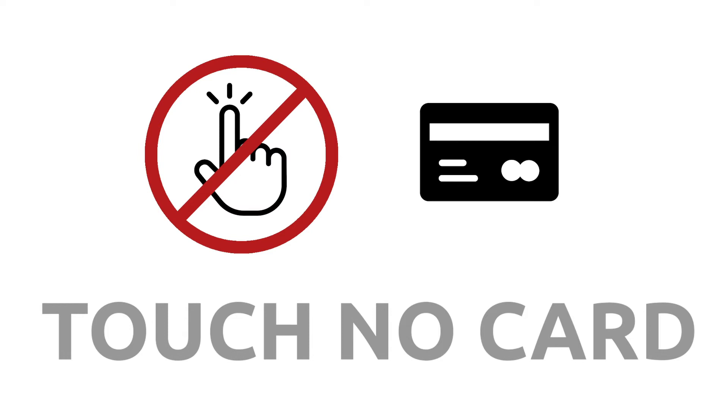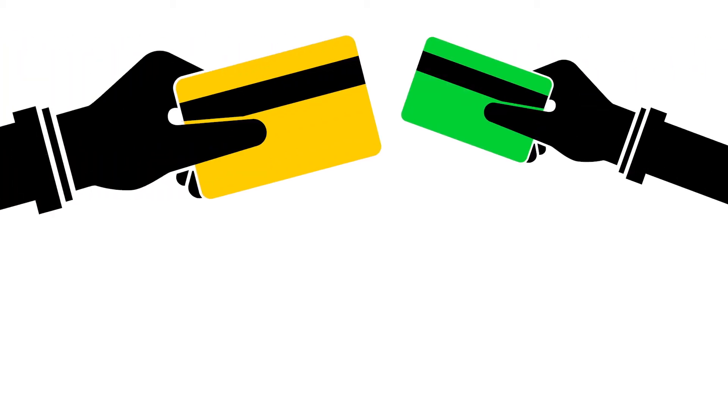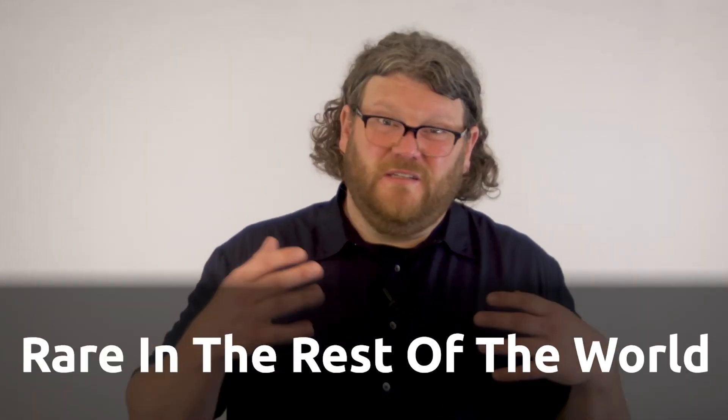As for touch no card, your staff should never physically handle a customer's credit card — meaning they should never take the card away from the customer. Here in the States we have a poor culture around this; we always hand our cards over, which is really bad form.